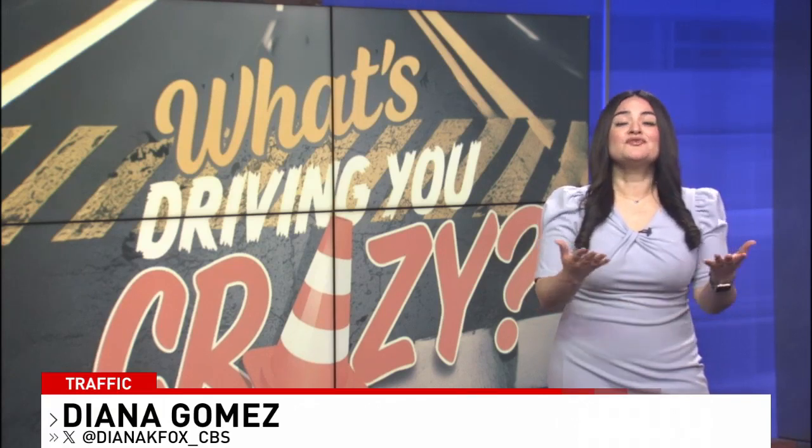Every Thursday I take on a viewer's question, and I would like to hear from you and know what's driving you crazy. You can comment on my post on Facebook or on X.